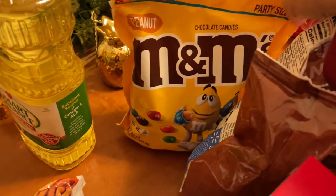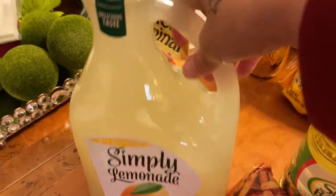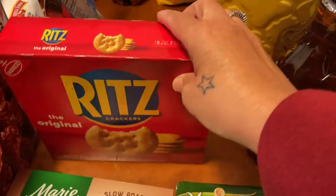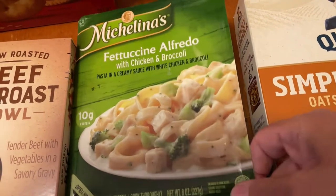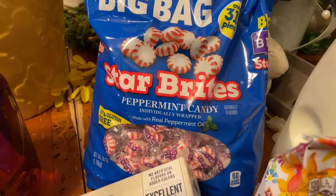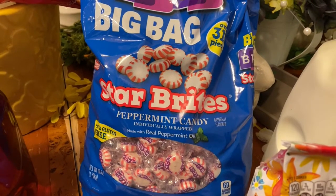Got some M&M peanut candy, some Smart Balance cooking oil, some Simply Lemonade — this is good — and a bag of Werther's candy. Got the beef pot roast entree, some Ritz crackers, and some Pure Leaf sweet tea. Got some wavy Lay's potato chips, party size. Got a big bag of peppermints — we like to suck on peppermints in this house, so peppermints are everywhere: in the car, bedrooms, living room, my purse.